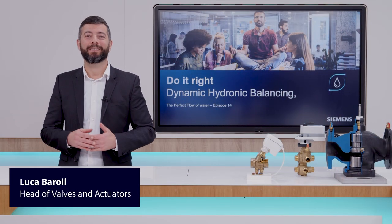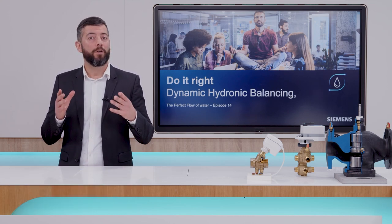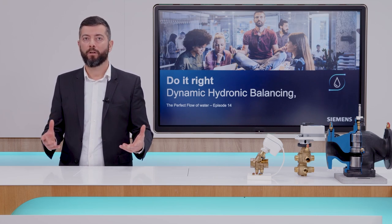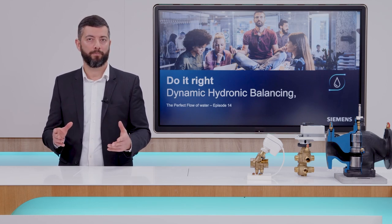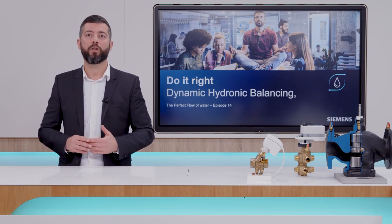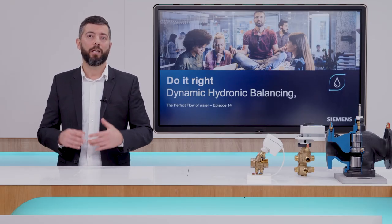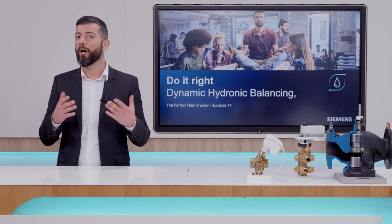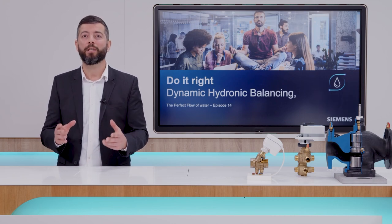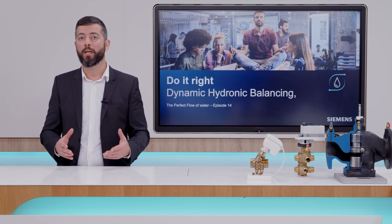Hi, I'm Luca and welcome to this episode of Do It Right! Dynamic Hydronic Balancing. When buildings are designed to deliver heating and cooling energy in order to provide comfort during winter and summertime, different solutions are possible. Today we would like to focus on the most used applications and see how the technology has evolved over the years. It is my pleasure being here together with Alejandro, a Global Product Manager at Siemens for valves and actuators. In this and the next episodes, he will guide us through the different options and explain how an almost perfect control and dynamic balancing efficiency can be achieved with 6-way valves and what are the latest evolutions of the Siemens 6-way valve portfolio.